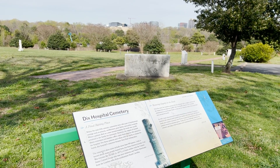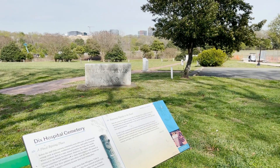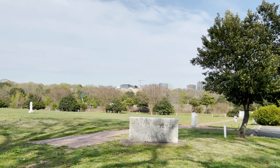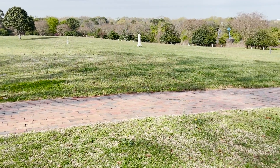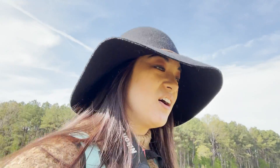Right next to the flower park, they have this Dix Hospital cemetery — burial plots from the mental hospital that they had before this was a park. Thanks for joining us on our trip here to Dorothea Dix Park in Raleigh, North Carolina. Please do come visit — it's a great place for dogs, a great place to take a walk and see those beautiful trees.